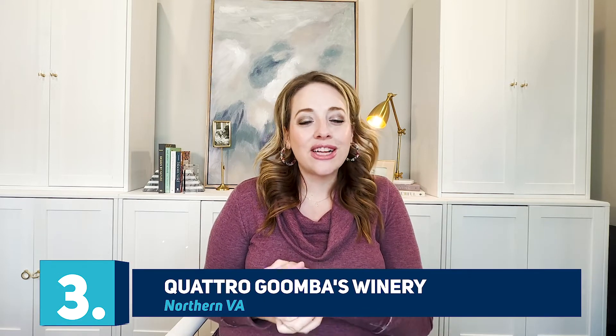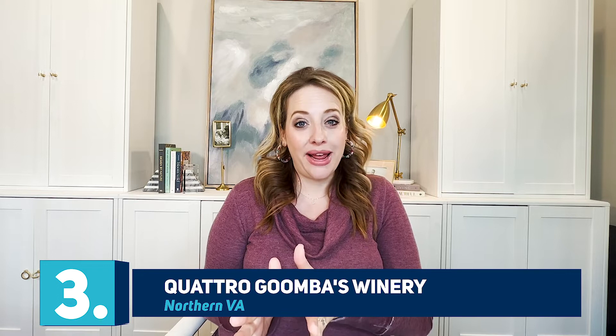My last favorite best-kept secret in Loudoun County is just down the road from Oatlands, off of Route 15 in Aldie — it's Quachagoomba Winery. If you haven't been and had the red wine slushies, you are missing out. They are my favorite thing. Whenever I have guests visiting, or want a moms' day out, or just want to go somewhere on the weekends with the kids, we love going to Quachagoomba. They have pizza, which is phenomenal, wine slushies, and a brewery.